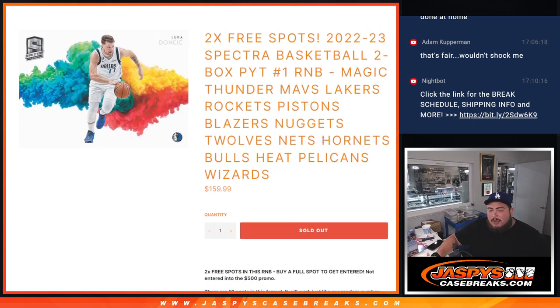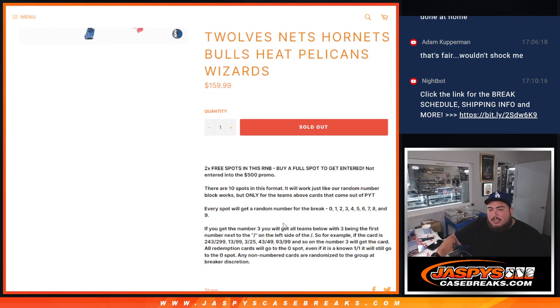Once we give away the spots, we'll randomize the names and numbers. You get matched up with a number from 0 through 9, and if there are any hits for these 15 teams in the break, it'll be distributed via the serial number — specifically the first number on the left side of the serial number dash. Those are your examples right there.